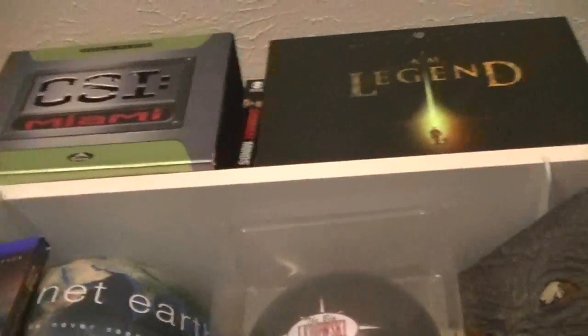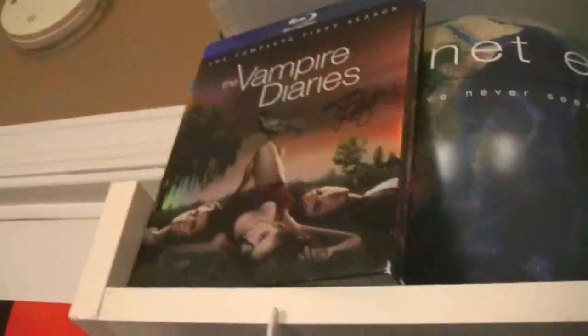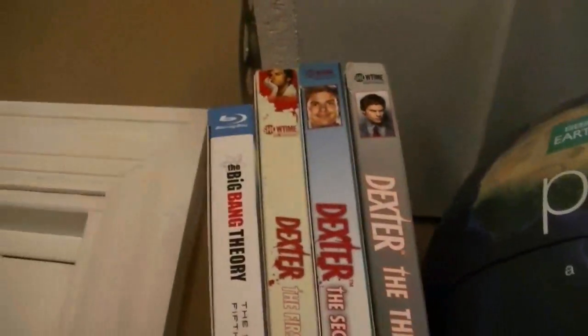There's CSI Miami, seasons 1 through 5. I Am Legend — thank you JC Willingham. Vampire Diaries, signed by Kelly Hoop. And thanks Rossyboy for the Big Bang Theory. I love that show, I love Dexter.